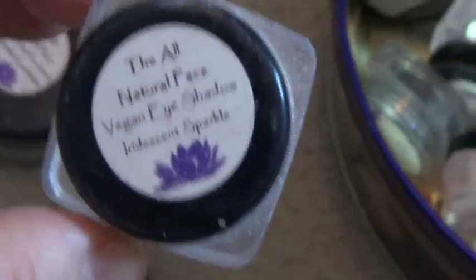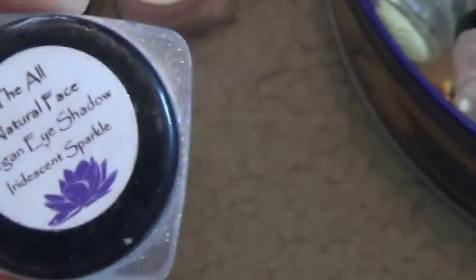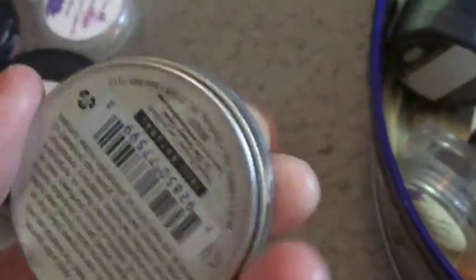Iridescent Sparkle from the All Natural Face — it's a sparkling shimmer eyeshadow, and I use this on my brow bone. And just a random Burt's Bees rescue ointment that I got online — I just threw it in here.